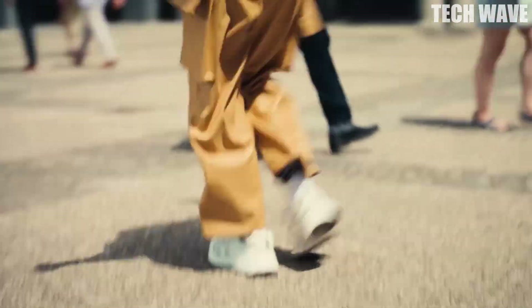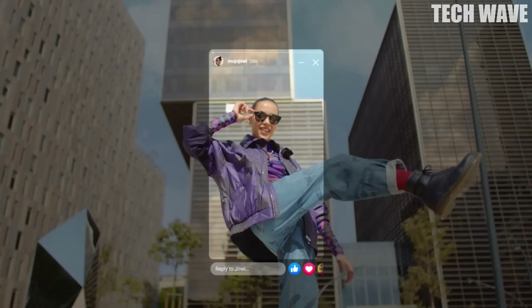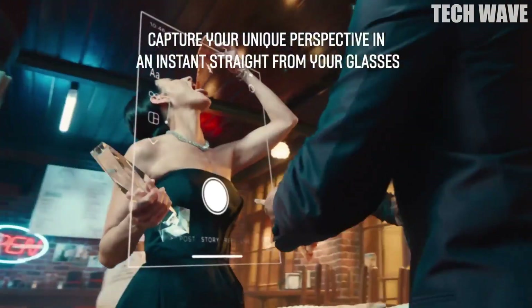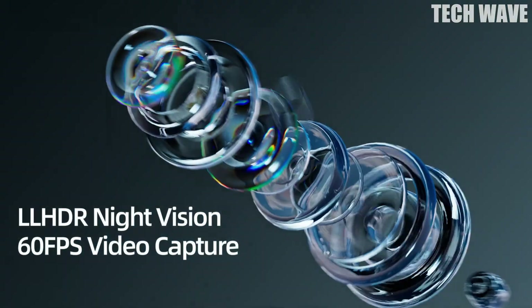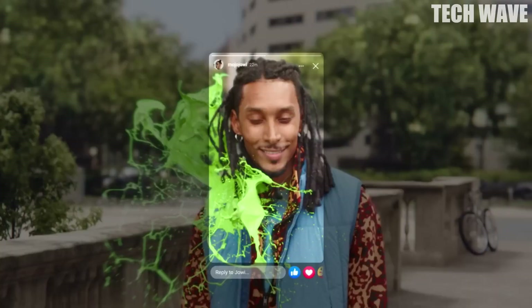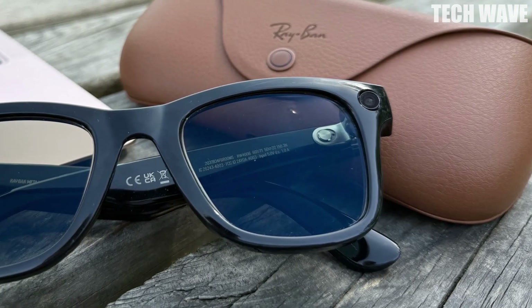Number 4: Meta Smart Glasses. Meta Smart Glasses lets you handle your daily tasks without taking your phone out of your pocket. With a 12-megapixel ultrawide camera and 5 microphones, you can take photos and record HD video directly from the glasses. The open-ear audio system lets you listen to music while still hearing your surroundings. You can make calls, send messages, or join meetings without reaching for your phone. Plus, you can instantly share what you see on Facebook, Instagram, WhatsApp, and Messenger. These glasses are perfect for daily life and content creation, especially for social media creators or anyone who wants a hands-free experience.